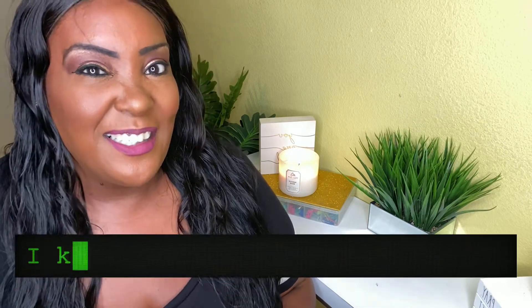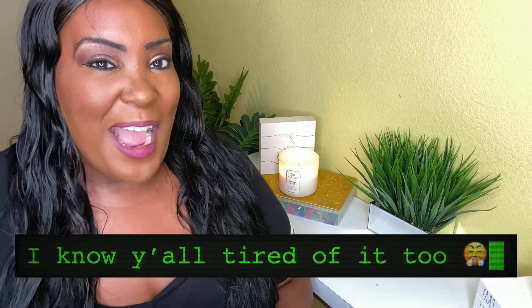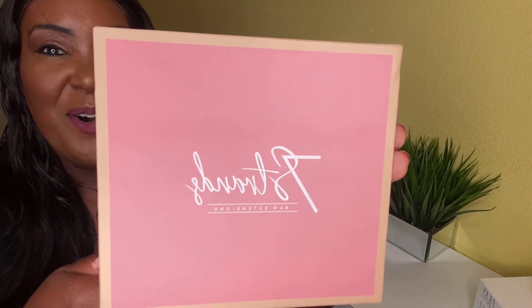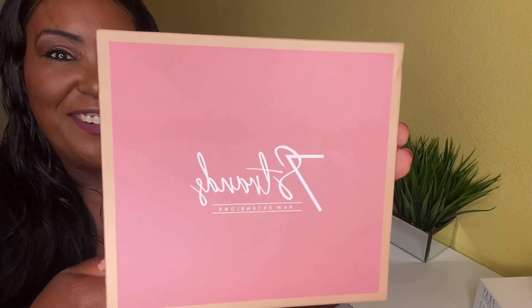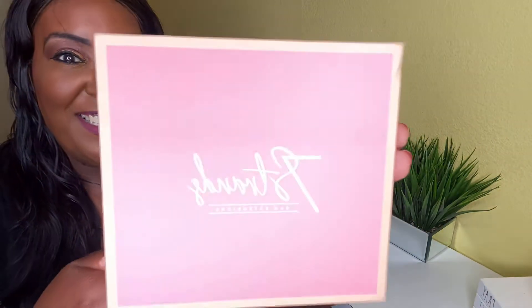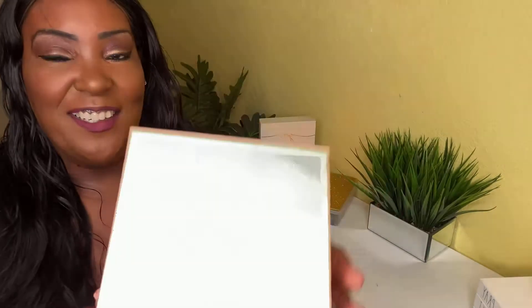I'd been wanting some hair so bad because I was tired of what I had and wanted something different. I missed my email, so I had to grab what was left. We're gonna see what Tasha Ray got — I'm so excited, you guys. I got the last bundles.